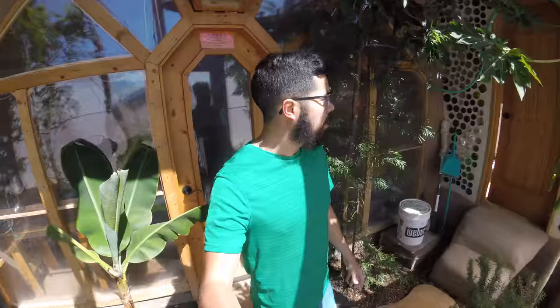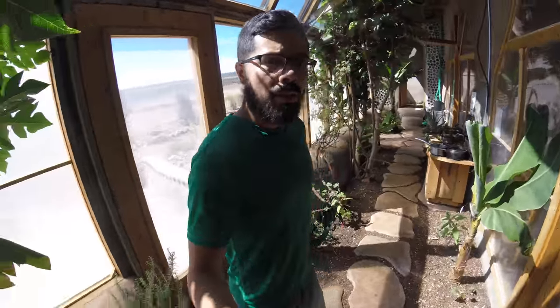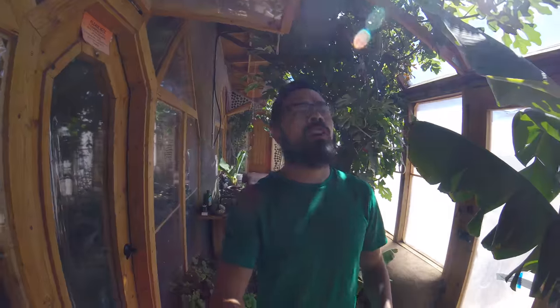When you first enter the Earthship, you've got this greenhouse here. In the greenhouse you're able to grow your own plants, grow your own food. The Earthship stays around 70 degrees, so in wintertime you'll be living in around 70-degree temperatures, summertime 70-degree temperatures. And you've got a natural heating and cooling ventilation system.